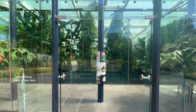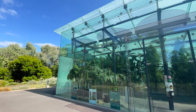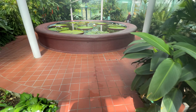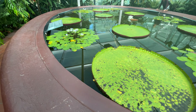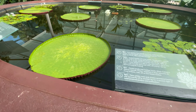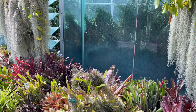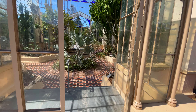Now entering the Amazon Water Lily Pavilion — and that is a lot of glass. Just to give some perspective on how big these lily pads are — they're like over three feet across, it's incredible. It is past 10, time to go in.